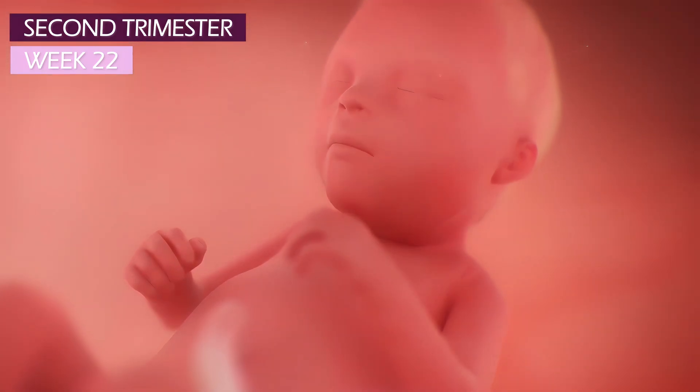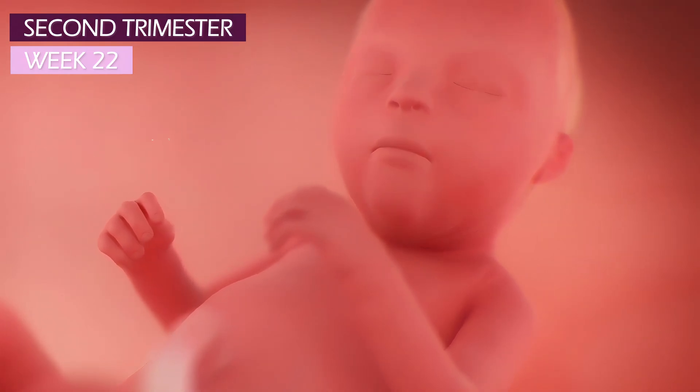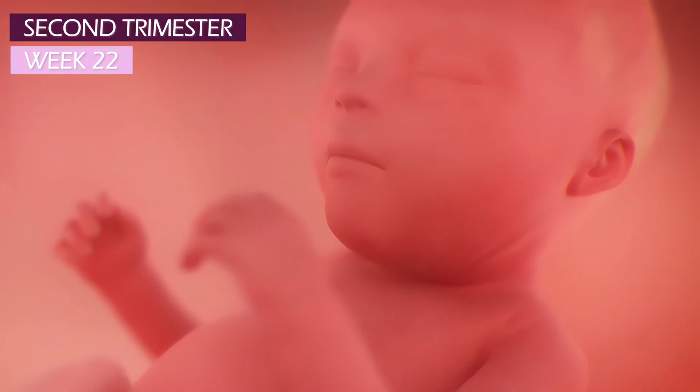Your fetus can now perceive light and dark much better than before, even with those fused eyelids. He can also hear your voice, your heartbeat, and your gurgling stomach.